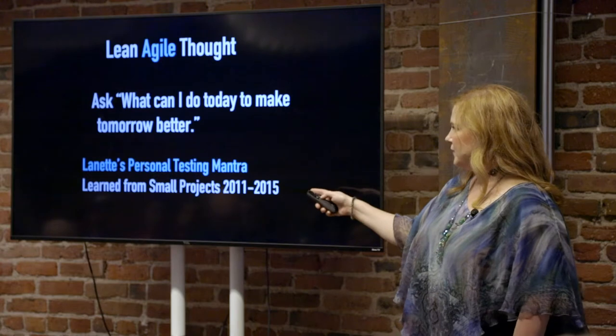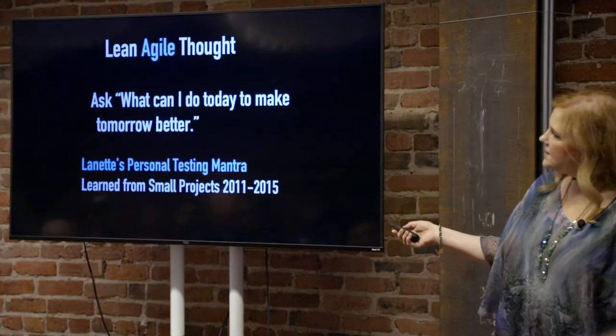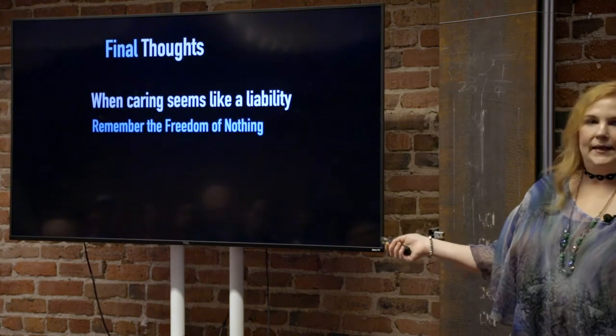From 2011 to 2015, I worked on these small projects. I've been working on bigger projects since then, but I still try to think, when I'm overwhelmed, what can I do today?